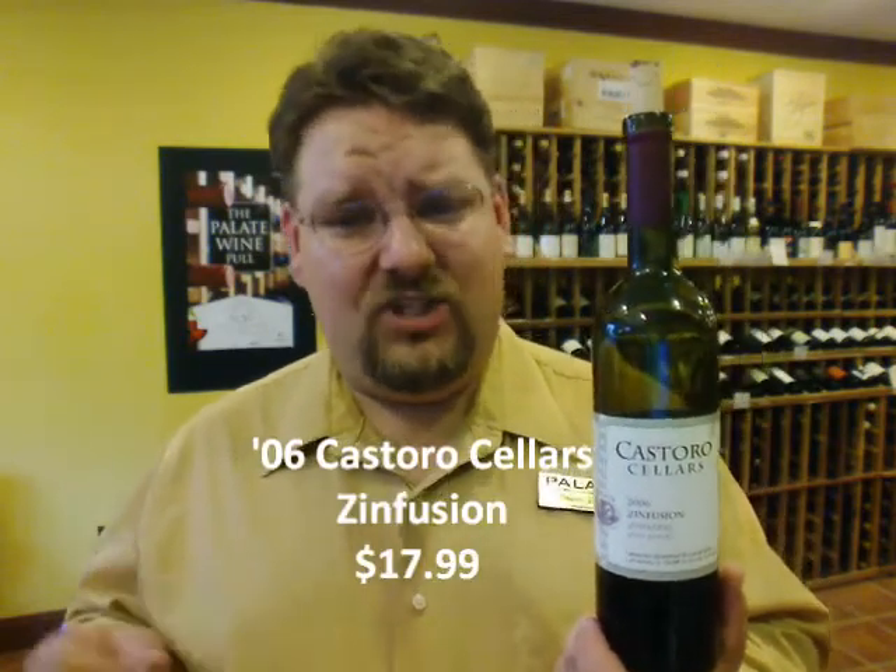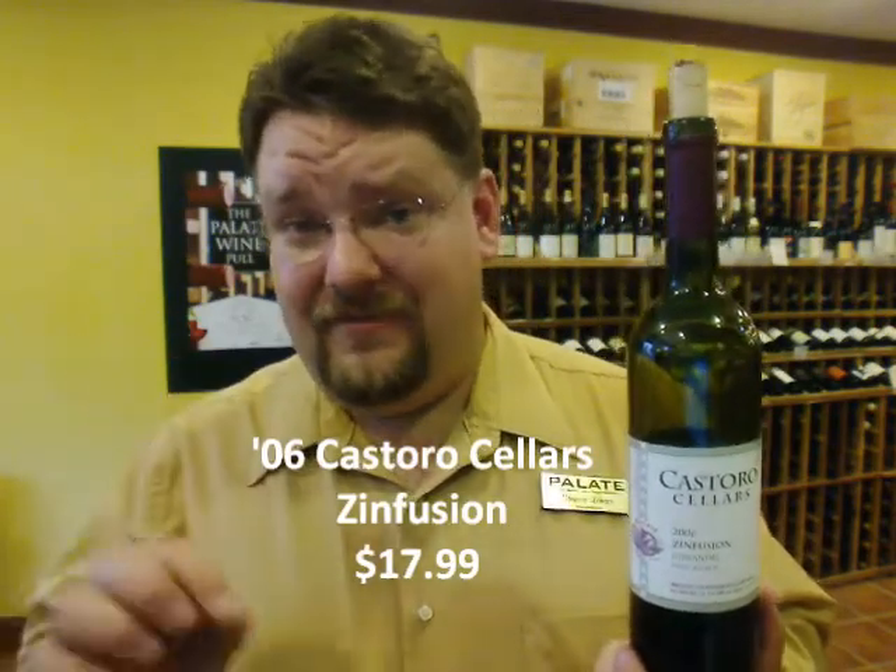Thank you for joining us on the Pallet Fine Wine video blog. My name is Stuart Langer and I'm your host. I've got a wonderful little Zinfandel I want to show to you here — the 2006 Castor Oil Cellars Zinfusion.